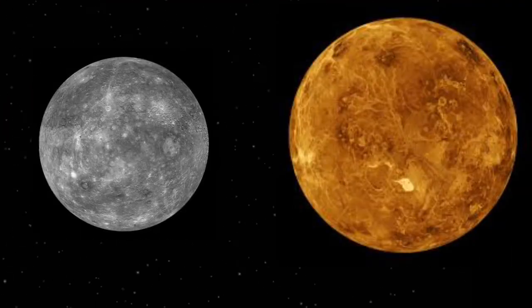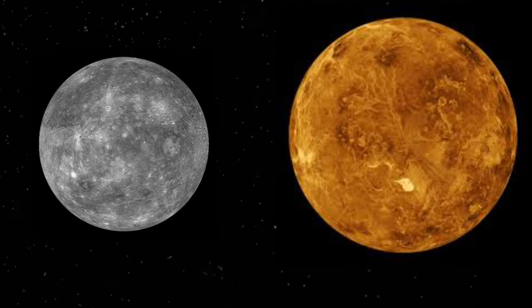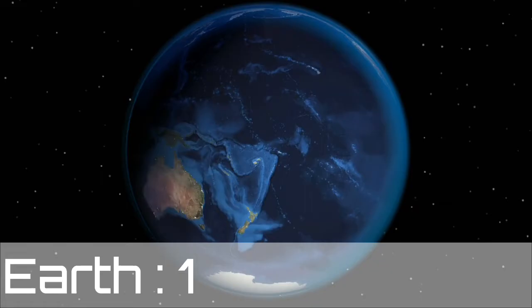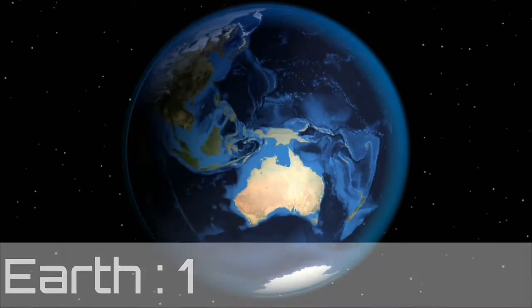Mercury and Venus have no moons because of their proximity to the sun's gravity — they are unable to hold their own moons. So let's start our countdown with Earth.